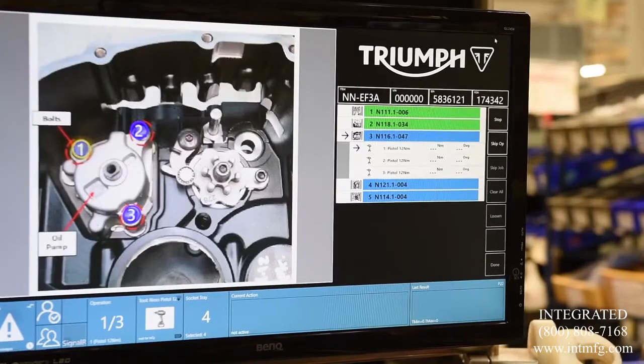The process has stayed essentially the same, but we've gained much better quality records and increased flexibility to move with build volumes to suit our global market.